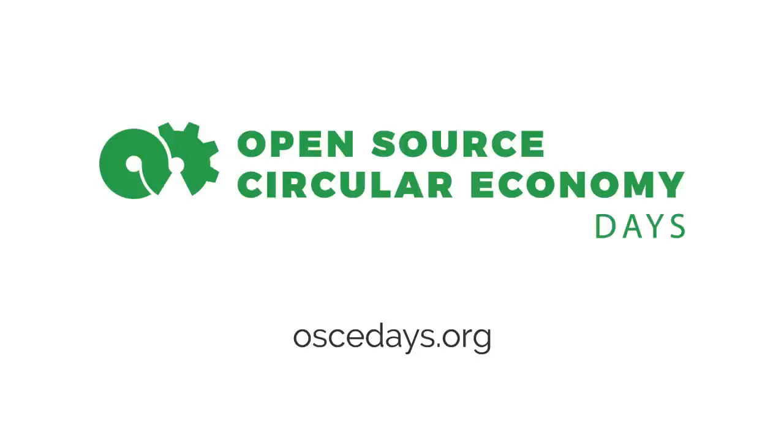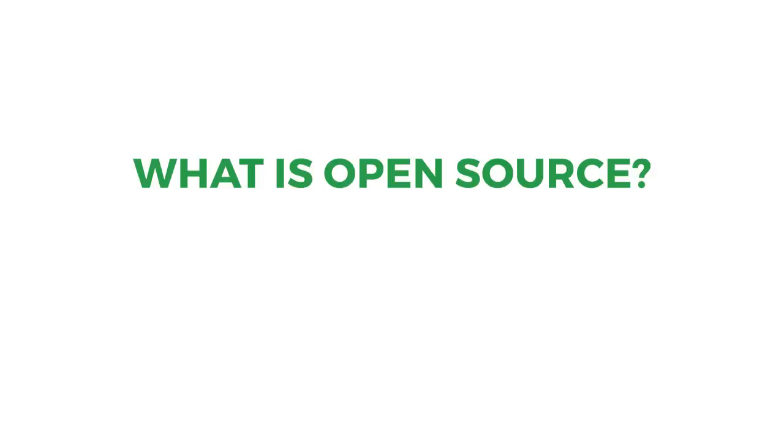Hi, we are Lars and Sam, part of the team that initiated the OSCE Days, the Open Source Circular Economy Days. In this video, we're going to try to answer the question: what is open source?